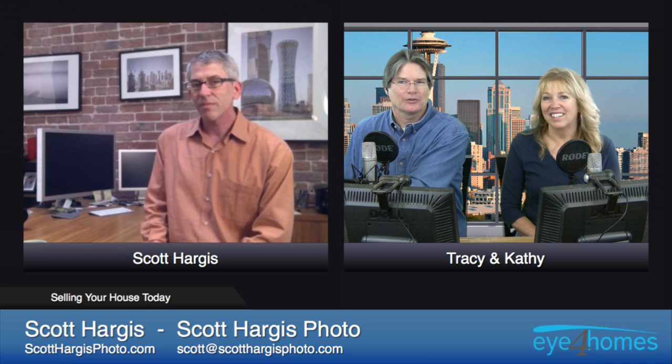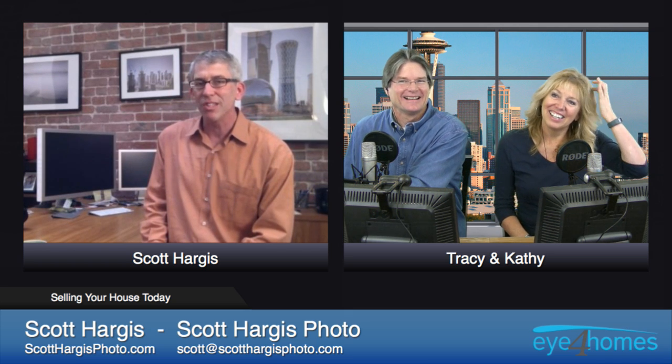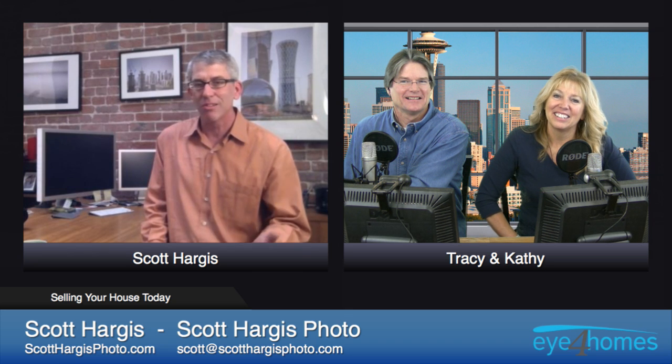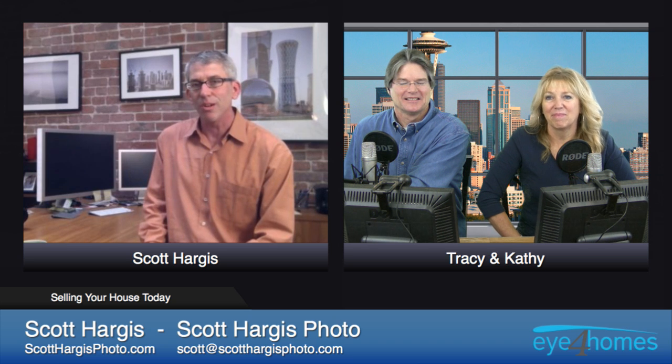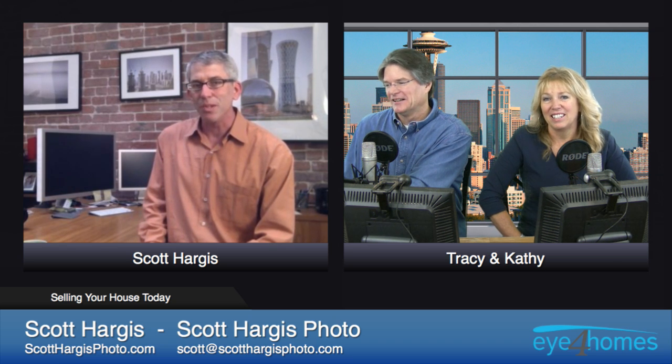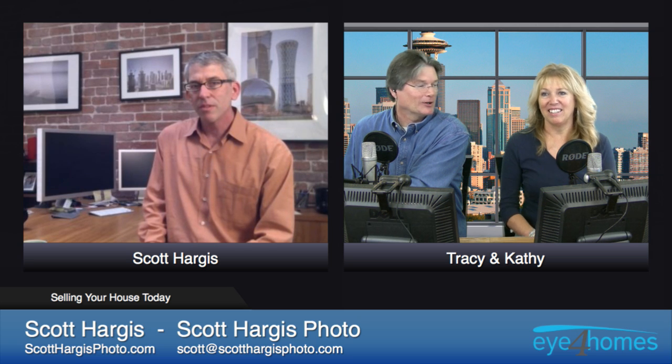Video is just going to continue to grow in real estate — there's no question. Video is the fastest growing thing on the internet. It's still in its infancy when it comes to real estate, but it's going to proliferate. We kind of like doing video ourselves, and doing them in the house would be even better.